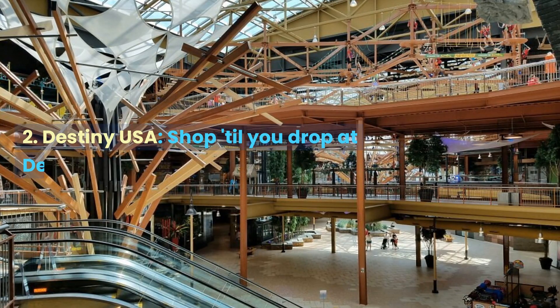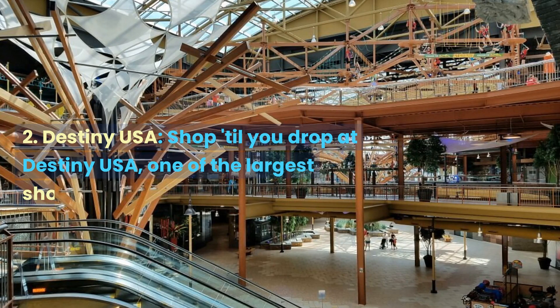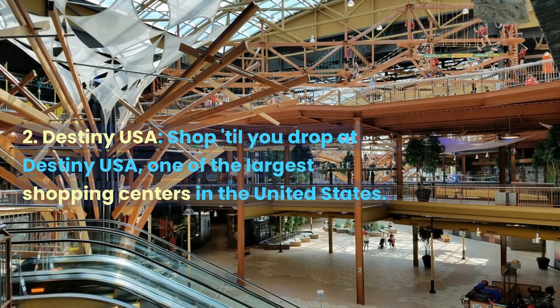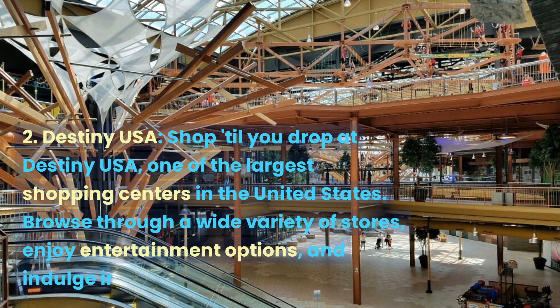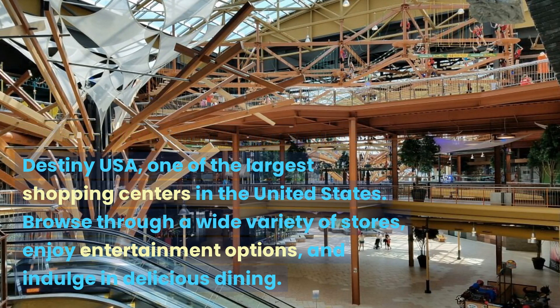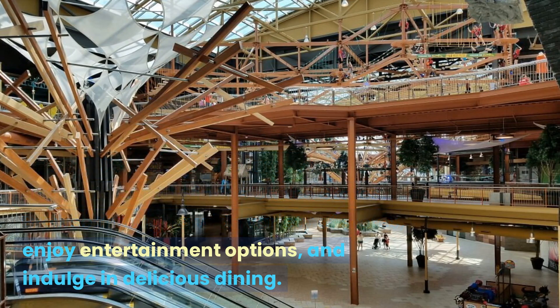Destiny USA. Shop till you drop at Destiny USA, one of the largest shopping centers in the United States. Browse through a wide variety of stores, enjoy entertainment options, and indulge in delicious dining.